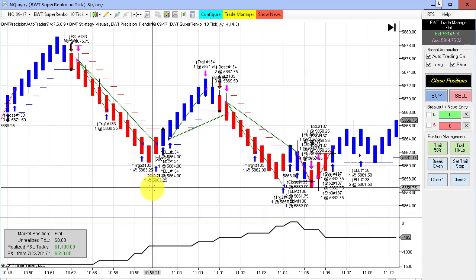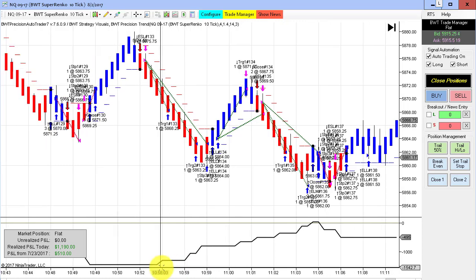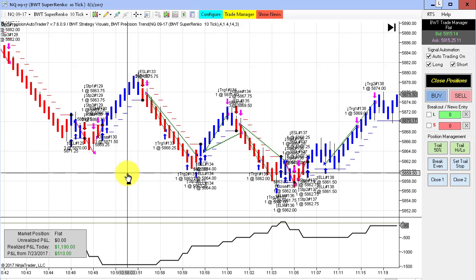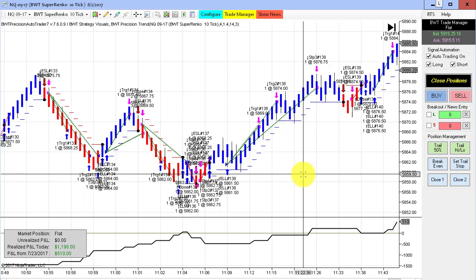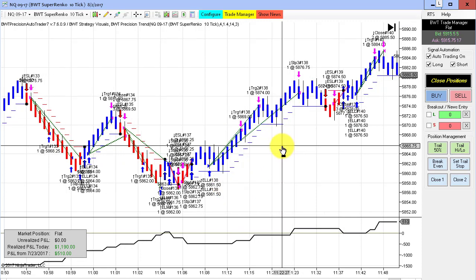Next up is the NASDAQ on the Super RANCO 10-tick, and this hit its goal of $1,200 with a tick of slippage. It drew down a little bit from the open — about $700 or $800 — and then came back with an incredible run of winners. A couple of small losers, but the winners were quite large, catching these swings back-to-back, doing $1,190 for the day and hitting its goal of $1,200.